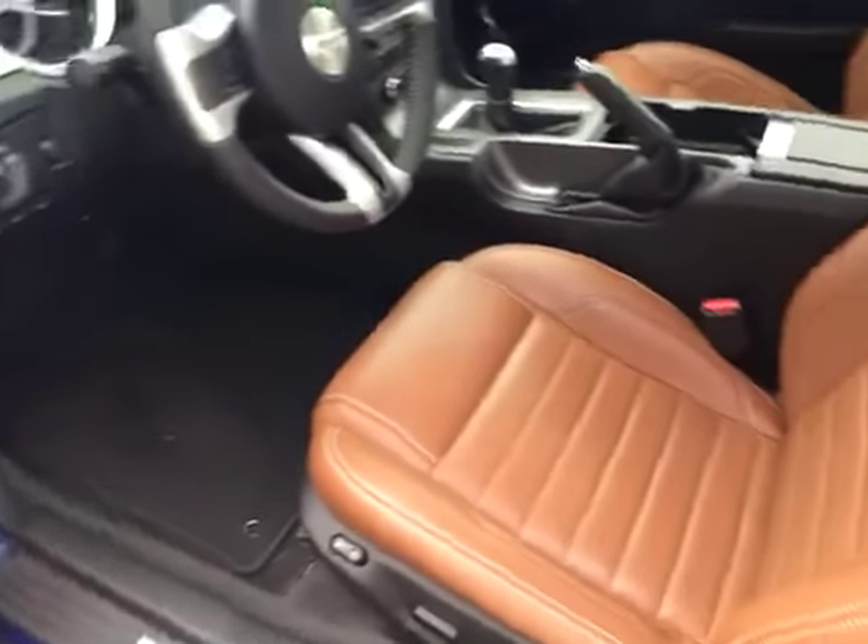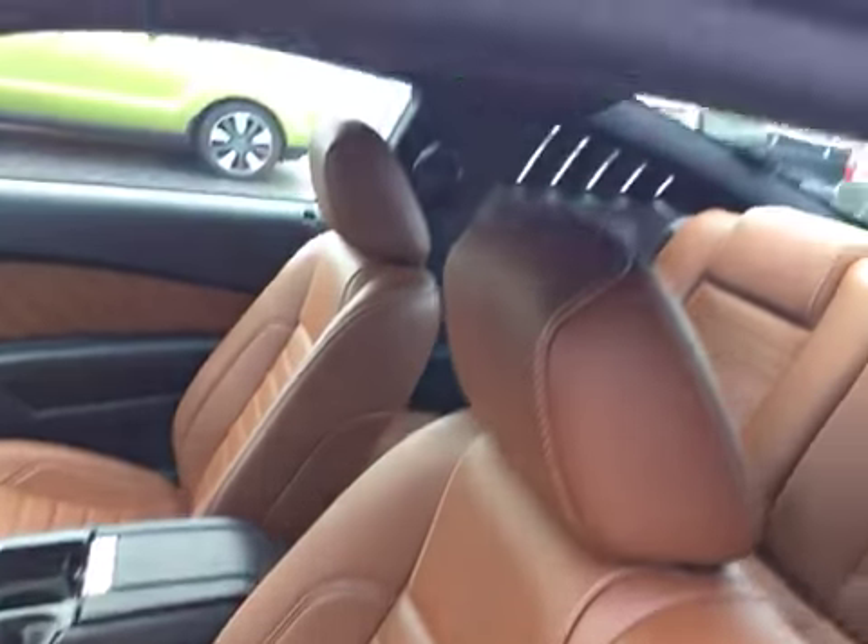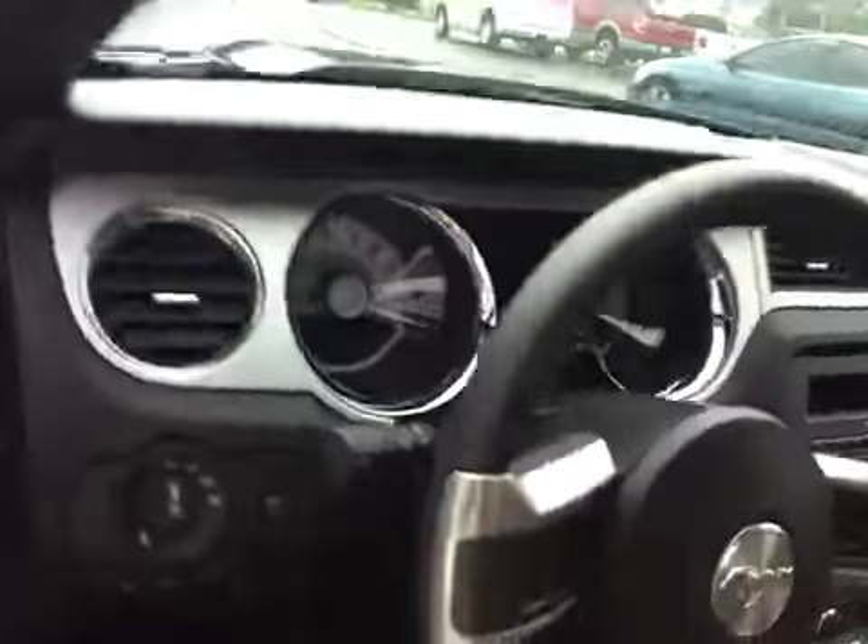You've got power windows, locks, mirrors, and power seat. The leather is in excellent shape — no rips, tears, stains, or burn holes.